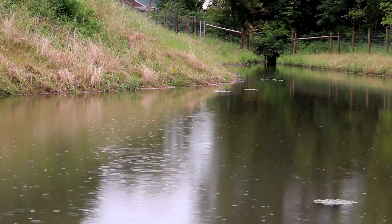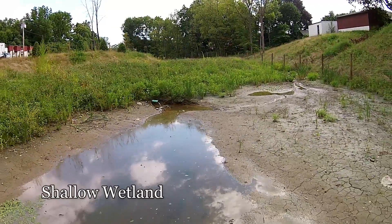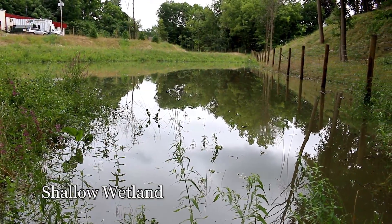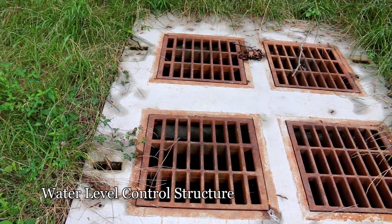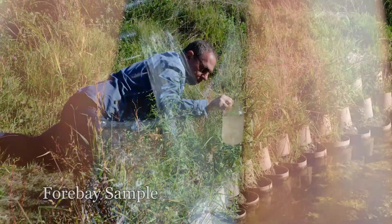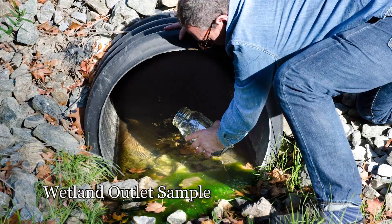Anything beyond the water quality volume storm backs up into our sediment forebay and overflows out here into this shallow wetland, which has a permanent pool. During big events it can pond up — we can actually have three feet of water elevation change. That water goes out through a water level control structure, essentially a concrete basin with a standpipe, and then leaves the site through the existing culverts.